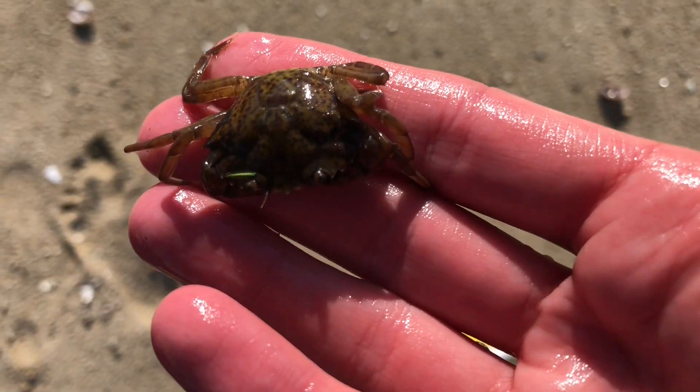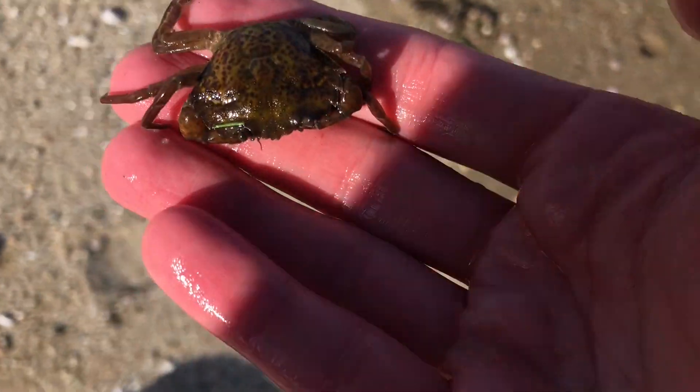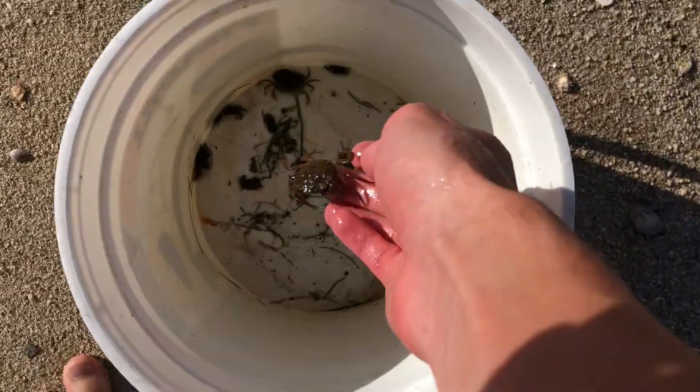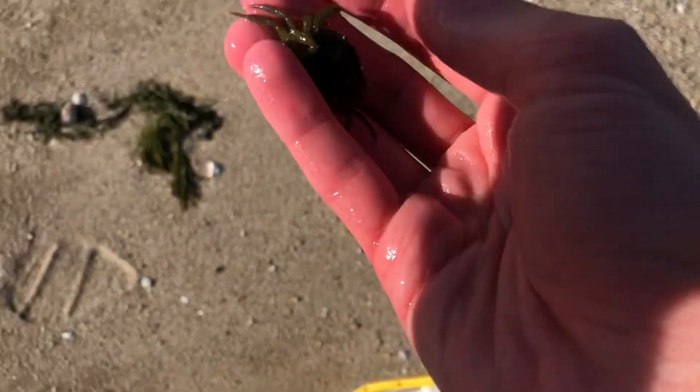These are green crabs, which are the ones typically sold at bait shops. I found them after wading further out. This is just a small sample of what I found — it's easy to fill up a bucket in about a half hour of searching.